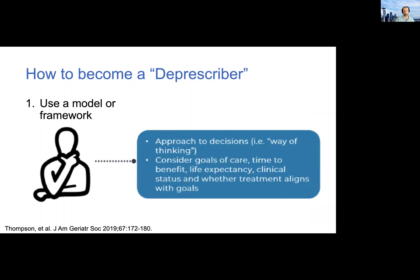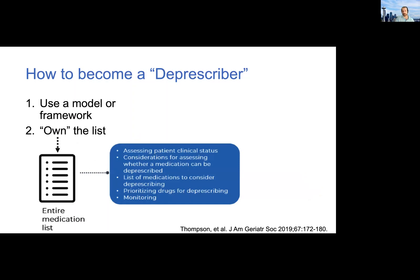The first step is to use a model or framework — this is also referred to as a deprescribing mindset, which requires a shift in thinking away from starting something toward asking whether there's an opportunity to reduce either the number of drugs or the dose of certain drugs. Here you're thinking about high-level concepts of goals of care, time to benefit, and life expectancy. You then get a little more specific with your medication list, screening for certain meds that pop up as high risk — such as Beers drugs or drug-drug interactions — and beginning to prioritize which ones to focus on near-term versus longer-term.